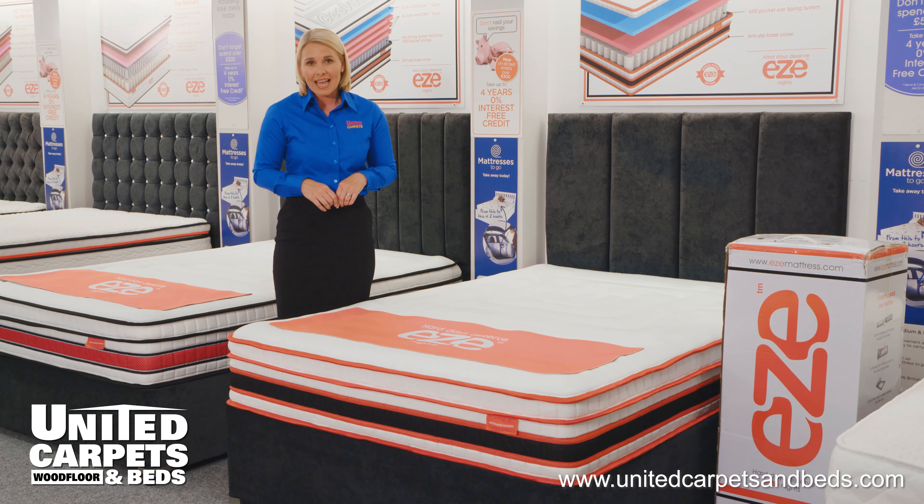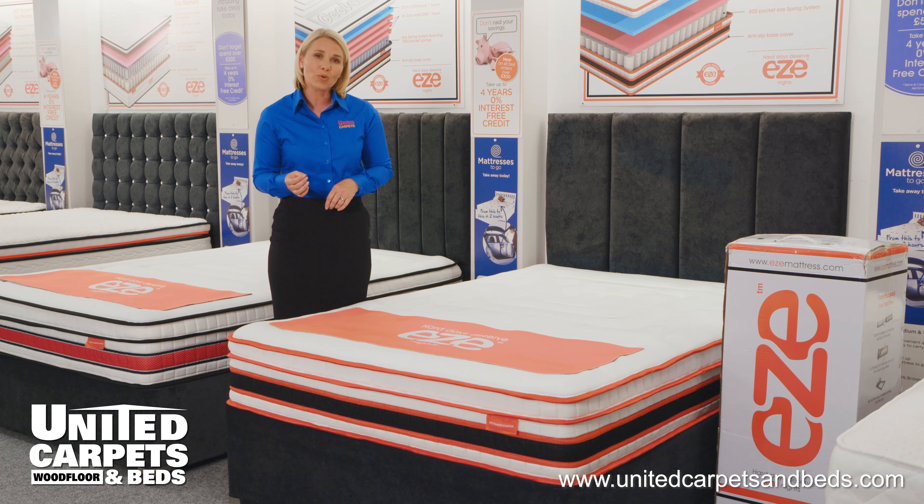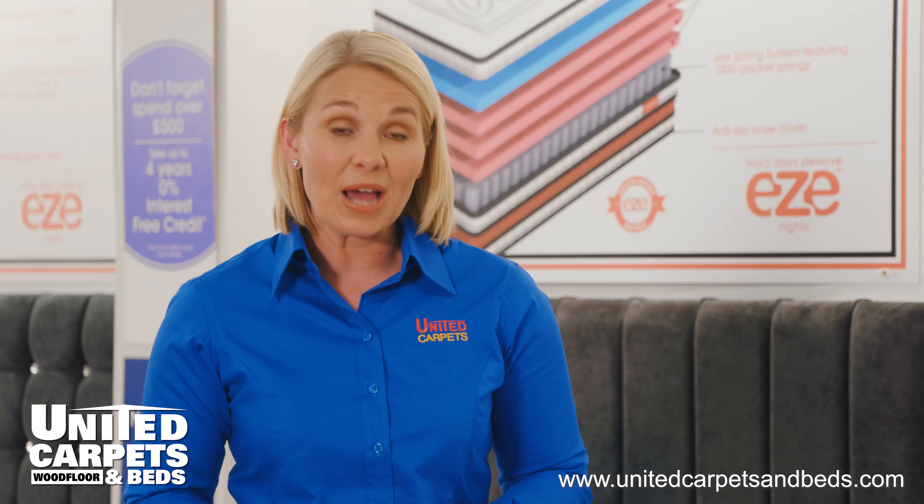Covered with a hypoallergenic, breathable, soft knit stretch fabric and an anti-slip base, this mattress delivers the correct support needed for a better night's sleep. Exclusive to United Carpets and Beds, this mattress is available in all sizes and is boxed for you to take away today, or you can have it delivered via our home delivery service.